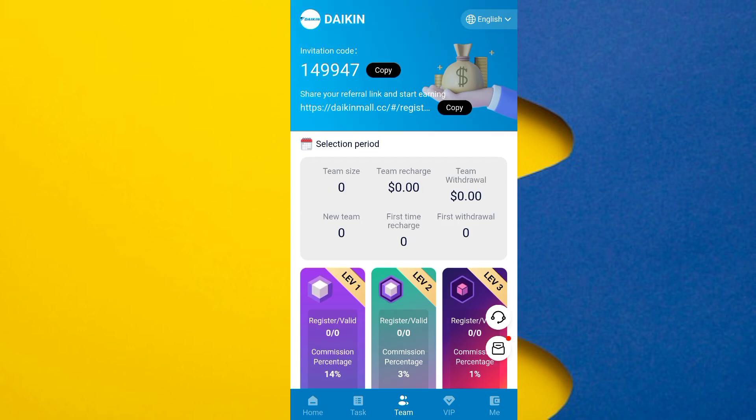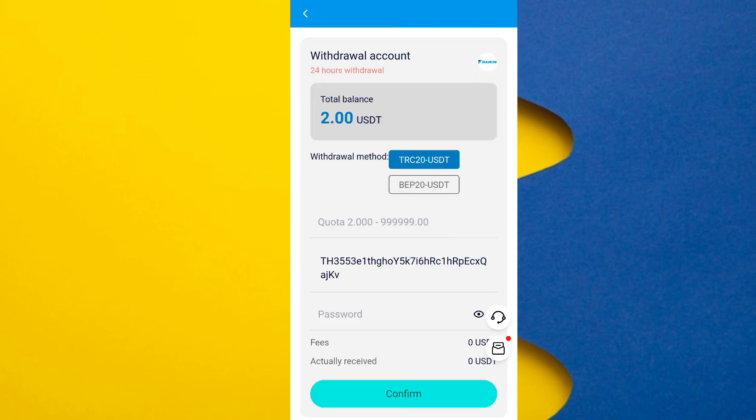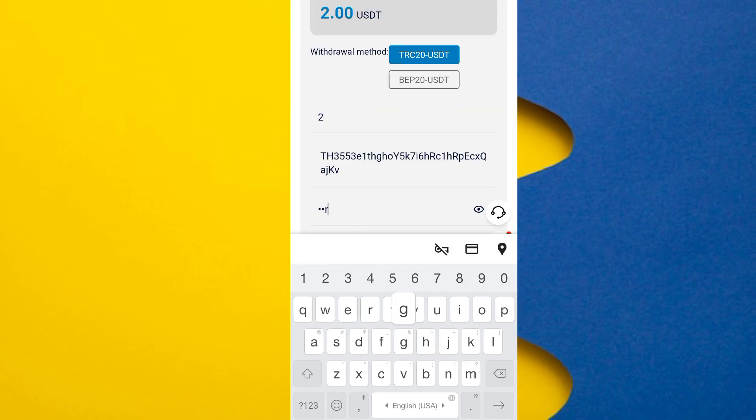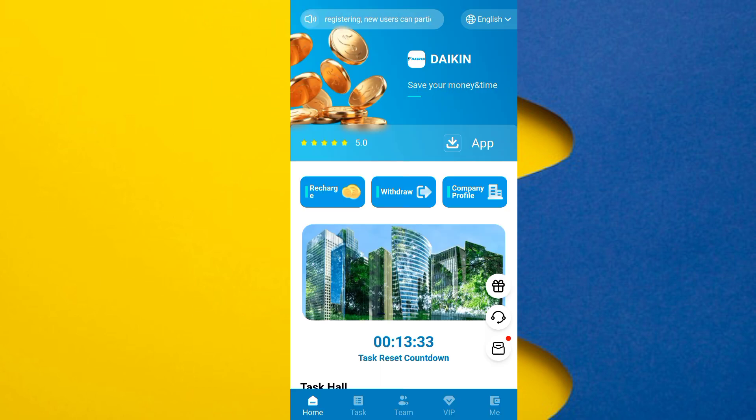From the home page, I will show you how to withdraw. Simply enter the amount you want to withdraw, enter the withdrawal password — make sure the password is correct — then click confirm. The withdrawal was completed successfully; it takes just two to three minutes.